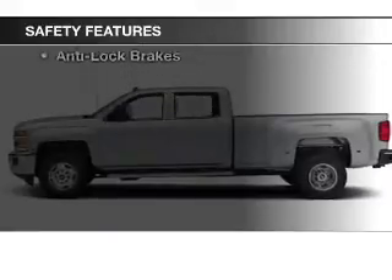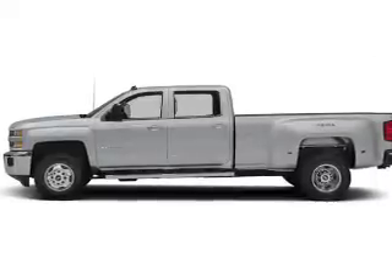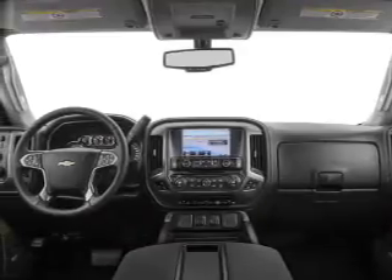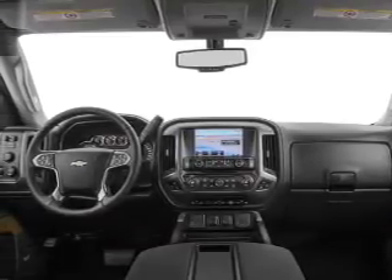Safety was made a priority with these features: curtain head airbags, side airbags, traction control, parking sensors, a passenger airbag, daytime running lights, and anti-lock brakes.